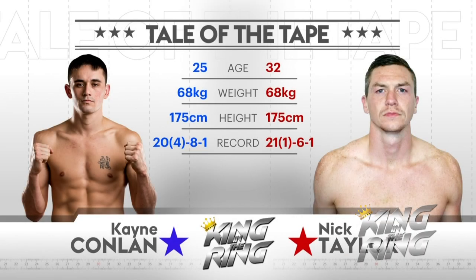Taylor, he's older. The heights are incorrect because Nick Taylor is much, much taller. Both of these boys are very experienced fighters.